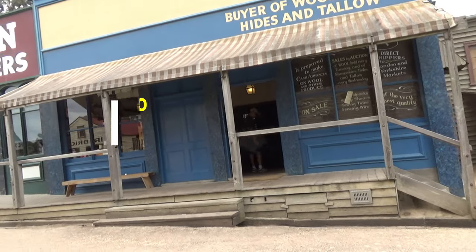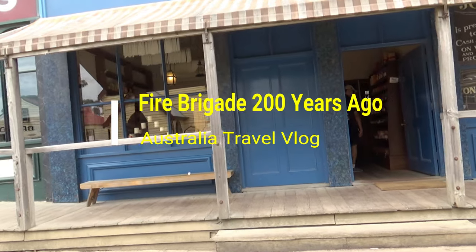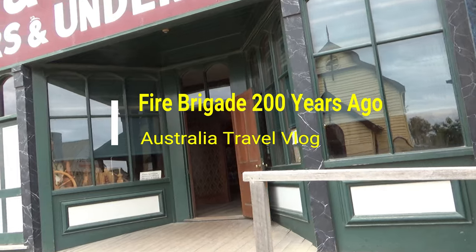Hello everyone, this is Ahmed Dan of AhmedDun.com. You're watching one of my Australia travel videos on the Sovereign Hill playlist, and today I'm taking you back in time 200 years ago.